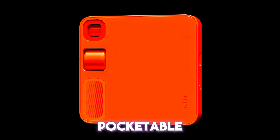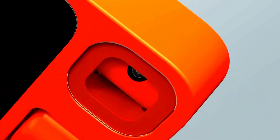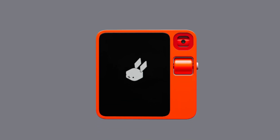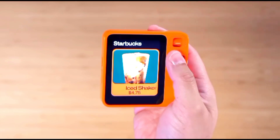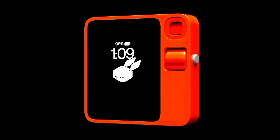In terms of design, the Rabbit R1 has a sleek, pocketable form factor decked out in a vibrant orange color. Its 2.88-inch screen, rotating camera, rabbit eye, analog scroll wheel, and push-to-talk button make it attractive and intuitive to use. Under the hood, the Rabbit R1 packs a punch with a 2.3GHz MediaTek processor, 4GB of RAM, and 128GB of storage, ensuring smooth performance and enough space for your needs. Its all-day battery life and 4G LTE connectivity via a SIM card slot add to its versatility.